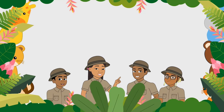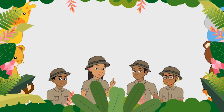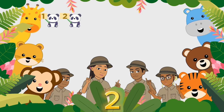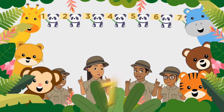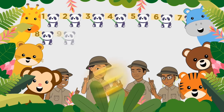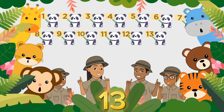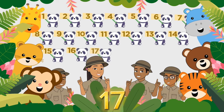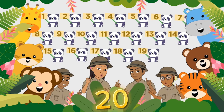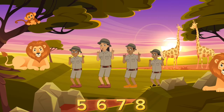Here we go! Alright guys, so we just went all the way from 1 to 20. Now we gotta put it all together. Here we go! Get ready, set, let's go! 1, 2, 3, 4, 5, 6, 7, 8, 9, 10, 11, 12, 13, 14, 15, 16, 17, 18, 19, 20!